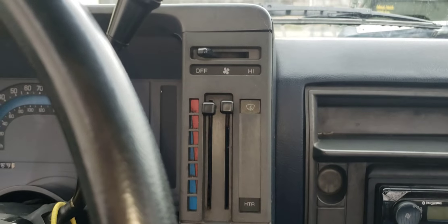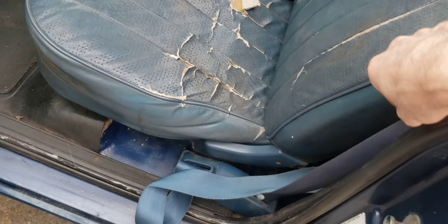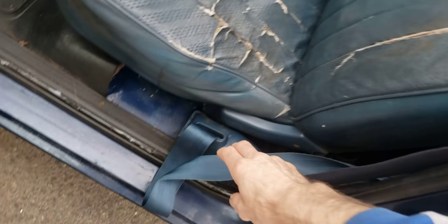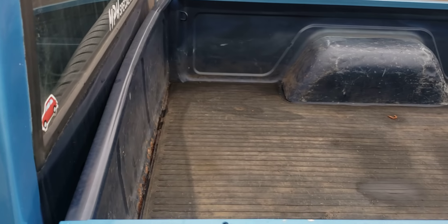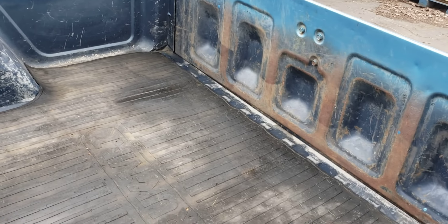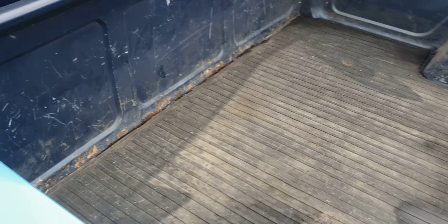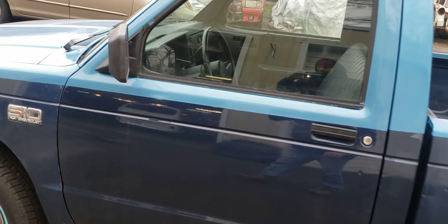No air conditioning. The headliner is falling down a little bit, the seat is a little worn, and the seat belt doesn't retract anymore. But that's all part of the course. It's not rusty in any way shape or form — we don't have rust here in Oregon. There's a little bit of rust at the beginning of the bed just from the mat, but that's it. No rust on the body whatsoever. It's very clean underneath. Let's take a look under the hood.